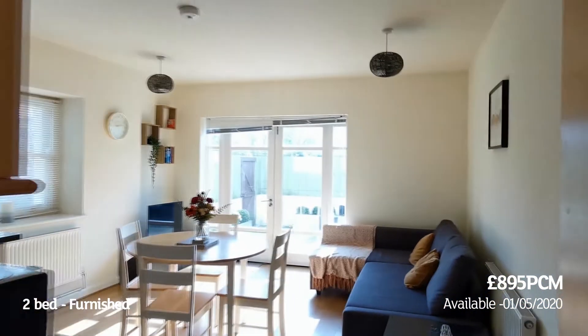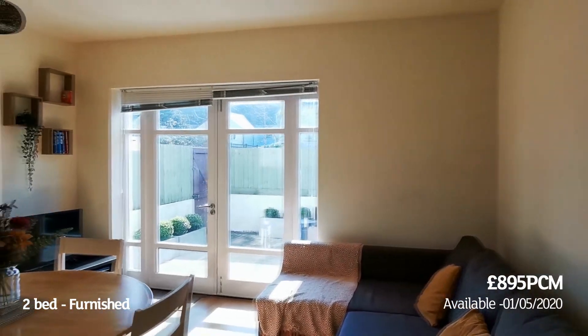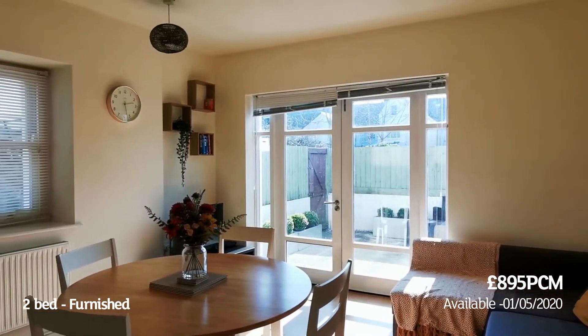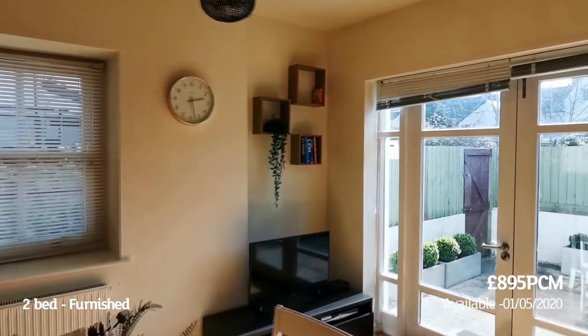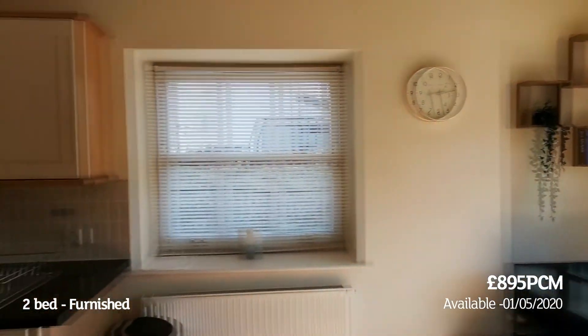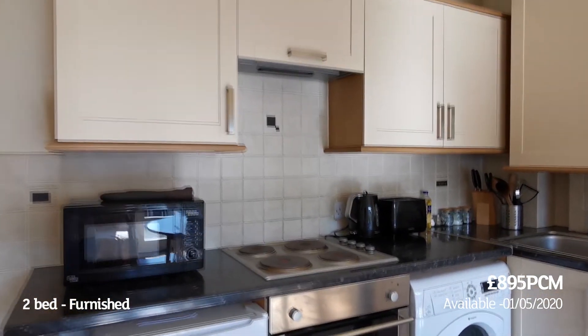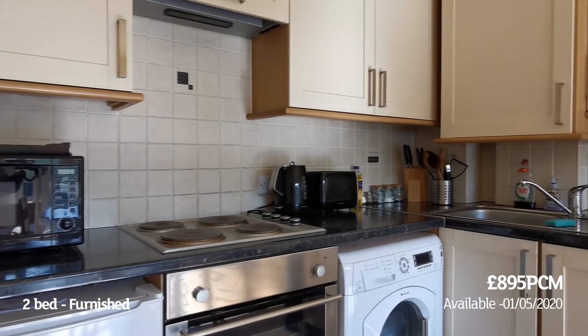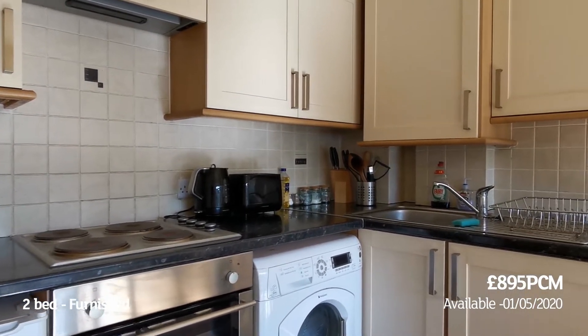Into the main living area — you've got an L-shaped sofa, dining table and chairs, TV point over in the corner, and a kitchen space with fridge, mini freezer, electric carbon oven, and washing machine.